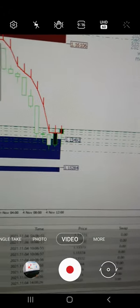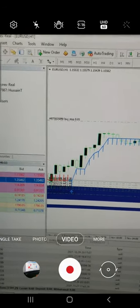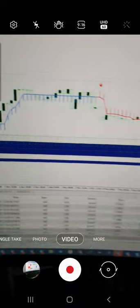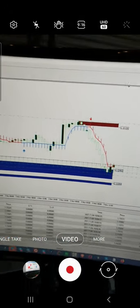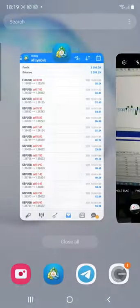You can verify the profit across all trades in this account. If you want these two indicators, you just need to contact our Telegram or WhatsApp executive — they will definitely guide you on how to make consistent profit. By using these two indicators, you will get more than 99% accuracy for each and every trade. Thanks for watching.